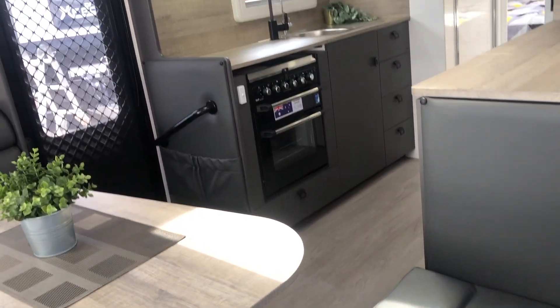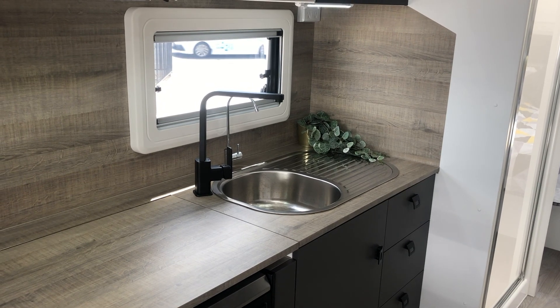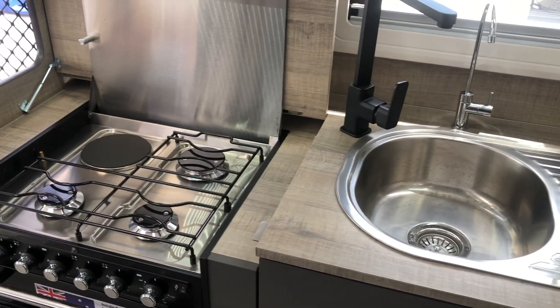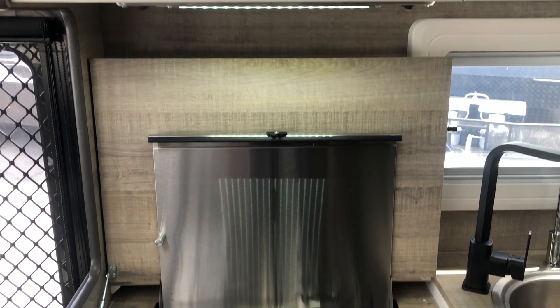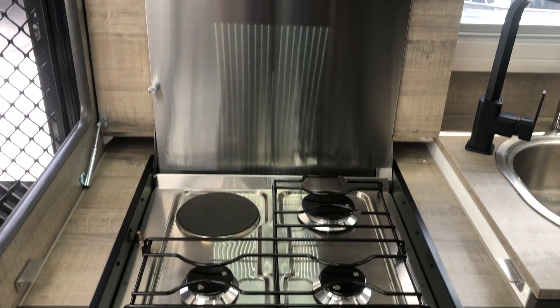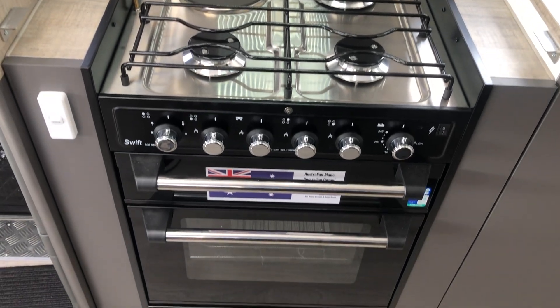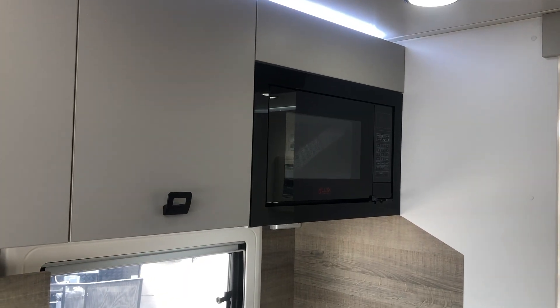Adjacent to the lounge area is the caravan's kitchen. The club range comes with black stylish tapware throughout and includes a filtered tap at the kitchen sink. The extended bench top has a recessed stovetop to provide more bench space. The stove comes with three gas burners and one electric hot plate, with a grilling gas oven beneath as standard.